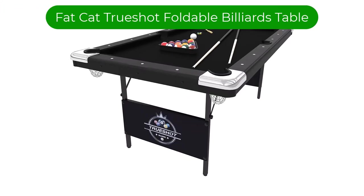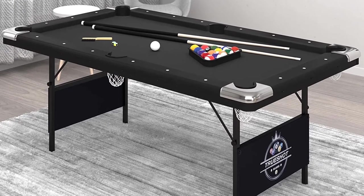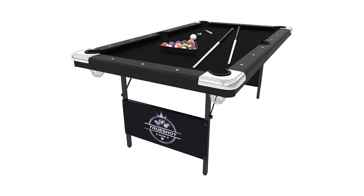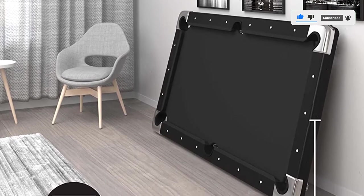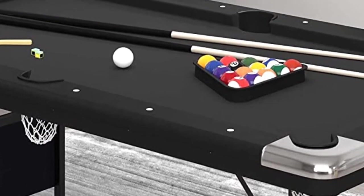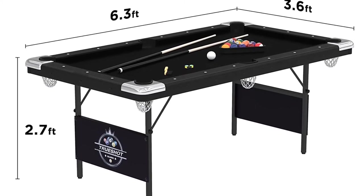Number 2. Our second best pick is the Fat Cat TrueShot Foldable Billiards Table. If you're looking for something you can take on the go or tuck away when it's not in use, we recommend this table. Now you don't have to commit to incorporating a pool table into your year-round decor. This portable billiards table weighs just 115 pounds and the sturdy legs are a breeze to fold up. The portable design does not sacrifice quality with a smooth surface and sleek black cloth design. Plus, it comes with all the essentials — two cues, pool balls, a triangle, and a table brush. Bring along to a friend's house or vacation home. High-quality building materials allow for lightweight play and portability without sacrificing strength — the perfect size for younger players learning the fun of pool. Sleek black cloth complements any room decor from traditional to contemporary.